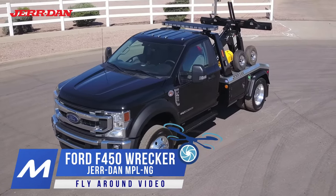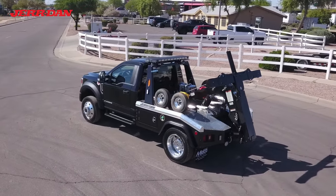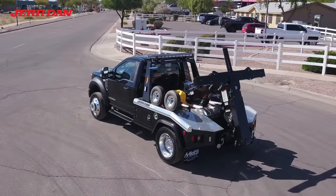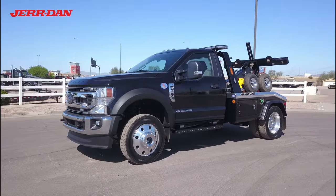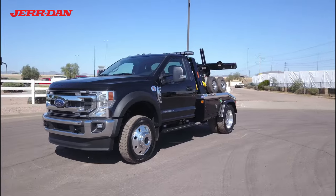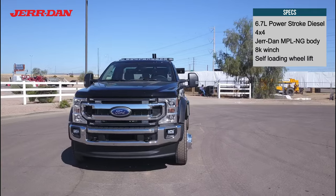Midco Sales has a new Ford F450 tow truck for sale at its Jordan dealership in Chandler, Arizona. This truck is four-wheel drive and has a V8 diesel engine and automatic transmission.